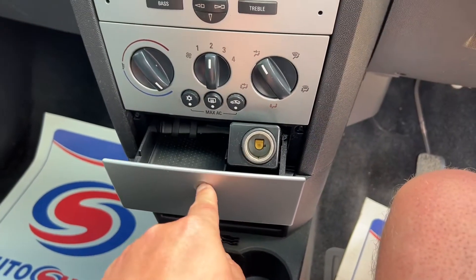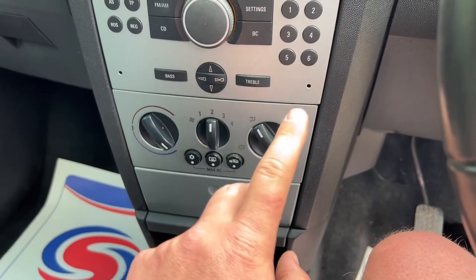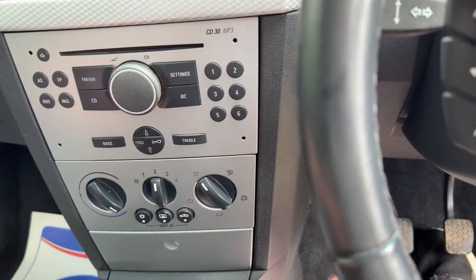There's a 12-volt charger to charge your phone, a naughty smokers cubby that's clearly never been used which is good, air conditioning, and all your controls are there. Really decent-sized cup holders too.